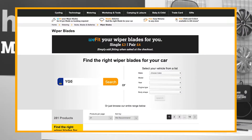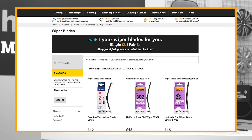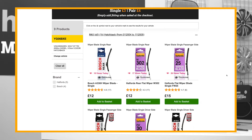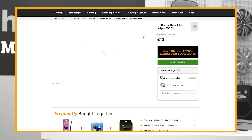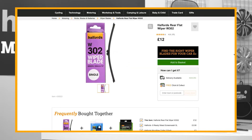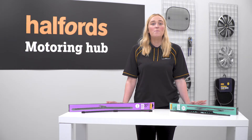How do you know which blades are compatible with your vehicle? You'll find our Halfords wiper blade lookup tool on the Halfords website — this will suggest the wiper blades compatible with your car. Or alternatively, simply pop down to your local store and ask a member of our team; we're always happy to help.